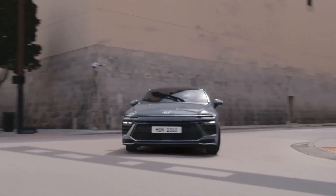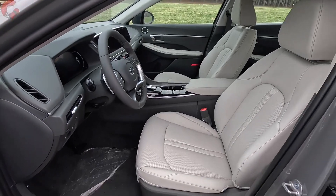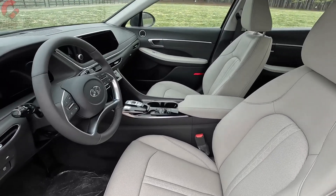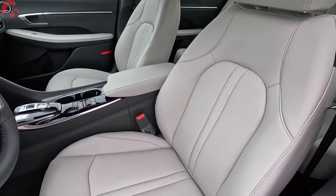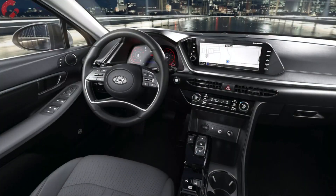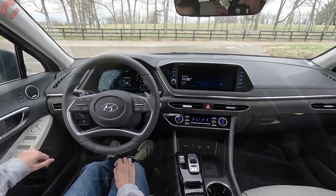Hyundai Sonata. The Hyundai Sonata might not be the flashiest name on the family sedan scene, but it's a quiet workhorse, packing practical prowess and subtle style into a budget-friendly package. Starting at a wallet-pleasing $24,650, the Sonata lets you keep more cash in your pocket for ice cream treats, souvenir sprees, and impromptu roadside adventures. Think spacious comfort, not luxury bells and whistles — the Sonata's generous legroom and headroom ensure everyone arrives happy, even after endless miles.